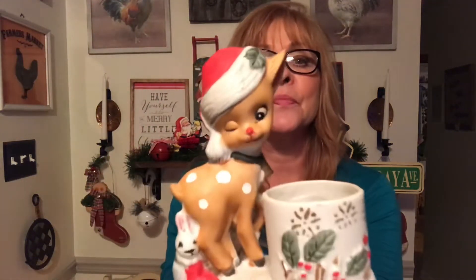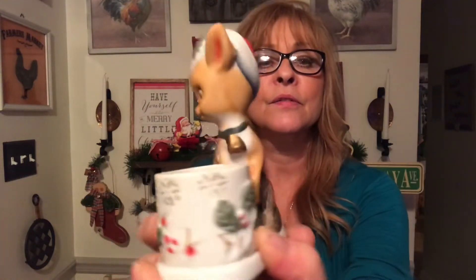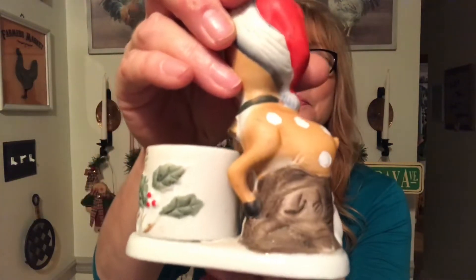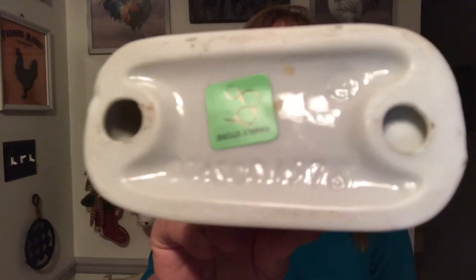Then I got this cute little candle holder — the little bonnie. Look how cute! This was half price — it was 45 cents. It's made by Jasko and dated 1978.